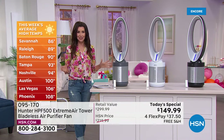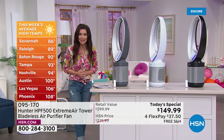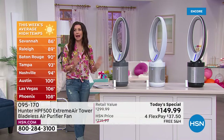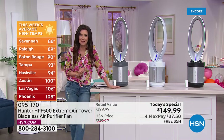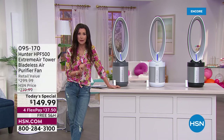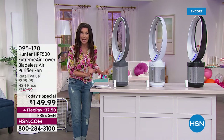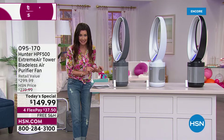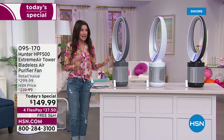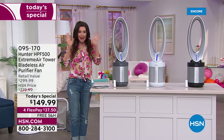Hunter has been the gold standard for moving air with fans for over 130 years. That's why we're really excited about this today's special. On Hunter's website right now it's $349.99, but we have the lowest price ever at $149.99, and we're shipping it to you for free. My mind is blown.